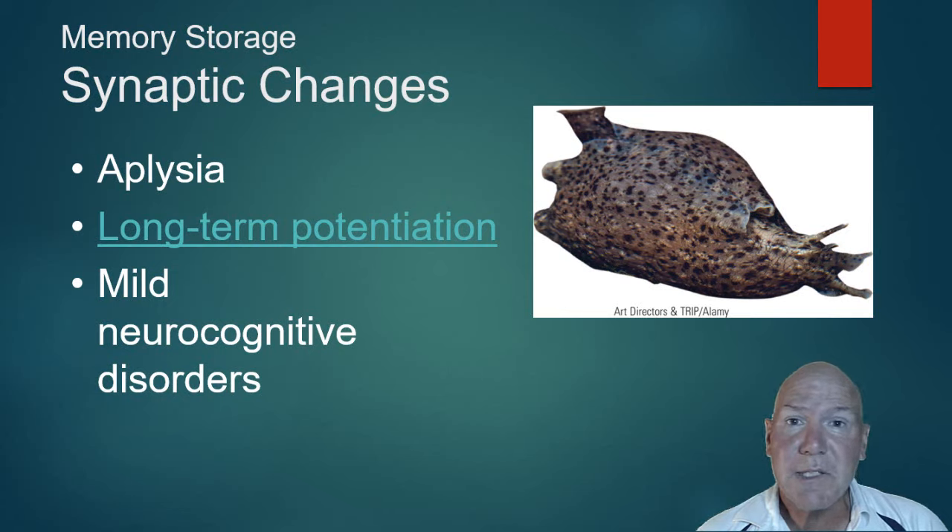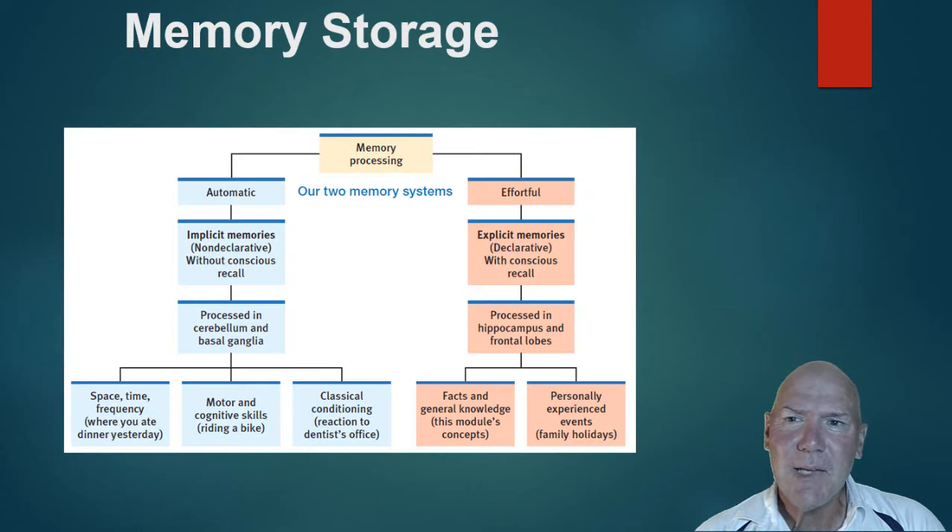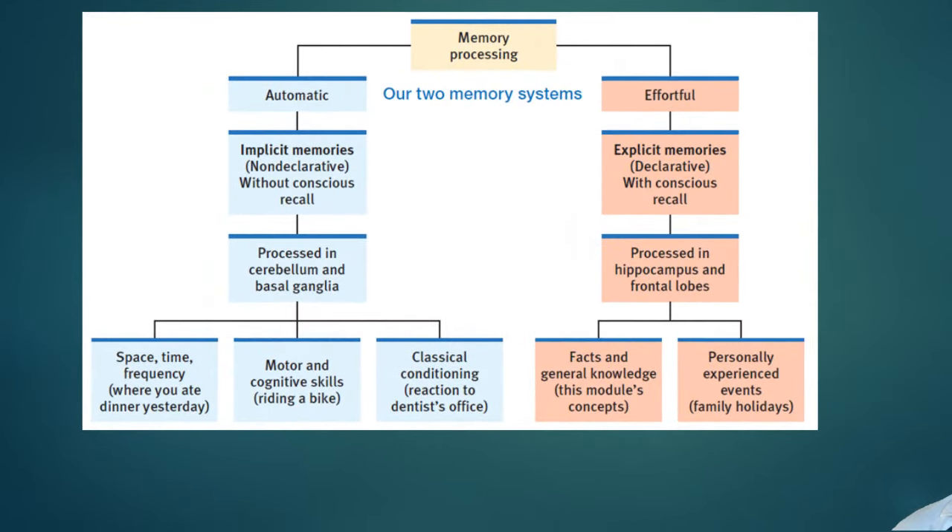Researchers have given rats drugs to block this LTP process and they can't learn their way out of a maze; drugs that enhance the process cause them to learn the maze more efficiently. This suggests that one day we may have safe, tested drugs that actually help improve human memory — a real possibility, not the gimmicky things you find in internet ads. Looking at the memory storage chart, it's a hierarchy: implicit memories on the automatic side, explicit on the effortful side, along with where they're processed and what types of things belong to each system.